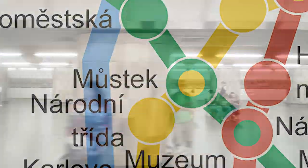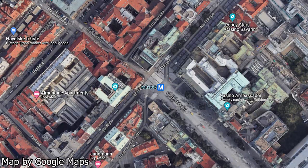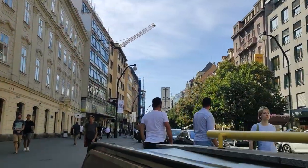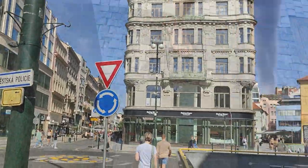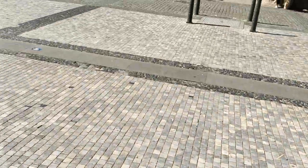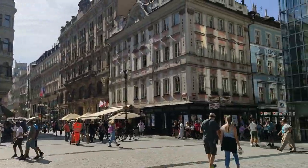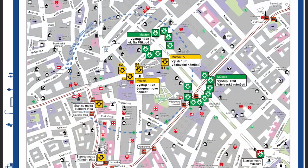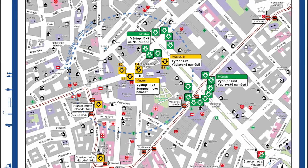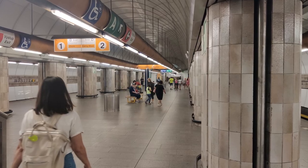Next there's Můstek. Můstek is a single-platform transfer station for the A and B lines, located at the bottom of Václavské Square — one of the most iconic squares in Prague. If you exit through the western exit, you walk out onto Národní Třída, the aforementioned avenue. If you emerge from the eastern exit, you find yourself on Václavské Square, a historical square full of fancy shops, apartments and a tram line running through the middle. The station is very well connected to other modes of transit, with all three metro lines within a roughly 10-minute walk and numerous tram lines. Overall, a very useful and good station. 7.5 out of 10.